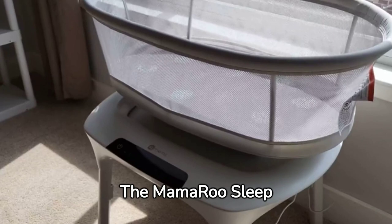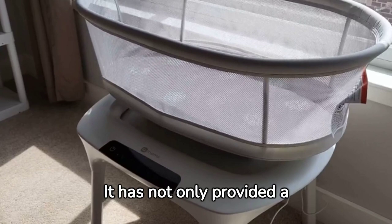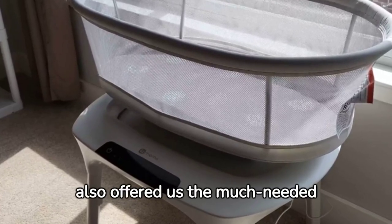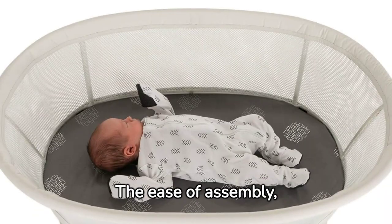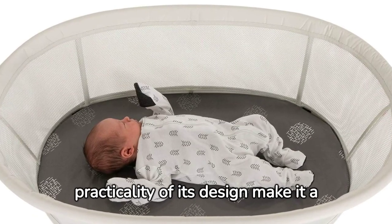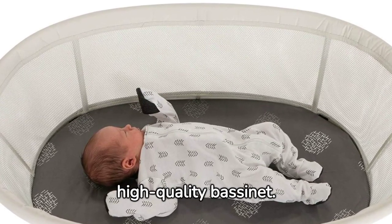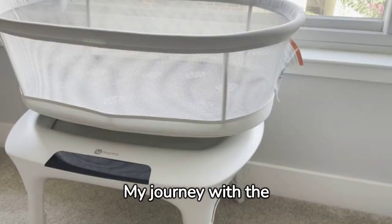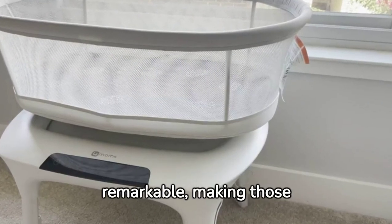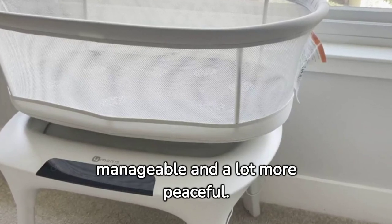The Mamaroo Sleep Bassinet has been a game-changer for our family. It has not only provided a safe and comfortable sleep environment for my baby, but also offered us the much-needed rest. The ease of assembly, multiple soothing combinations, and the practicality of its design make it a worthwhile investment for any parent looking for a high-quality bassinet. My journey with the 4Moms Mamaroo Sleep Bassinet has been nothing short of remarkable, making those first few months with a newborn a little more manageable and a lot more peaceful.